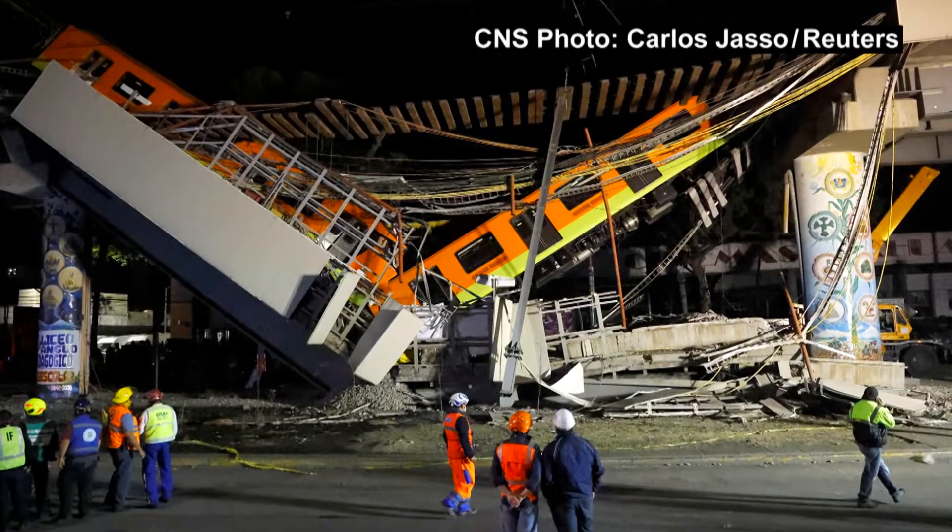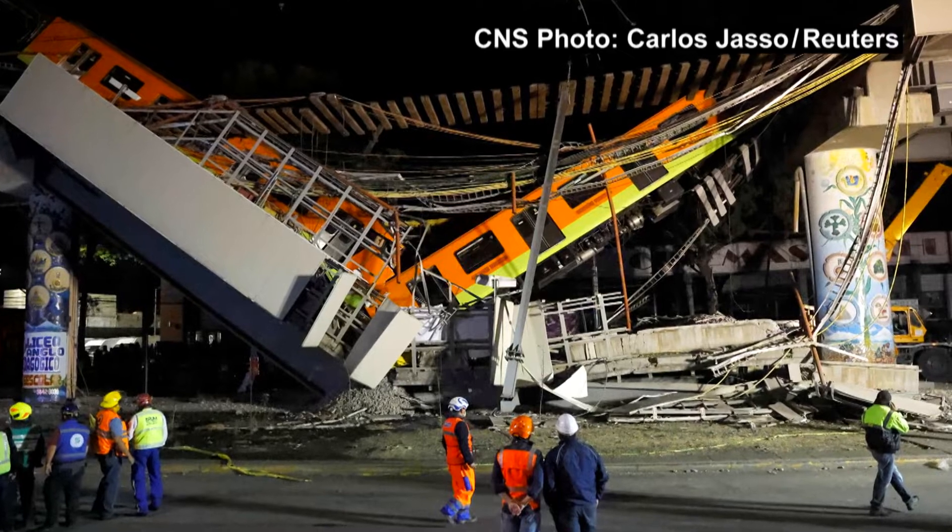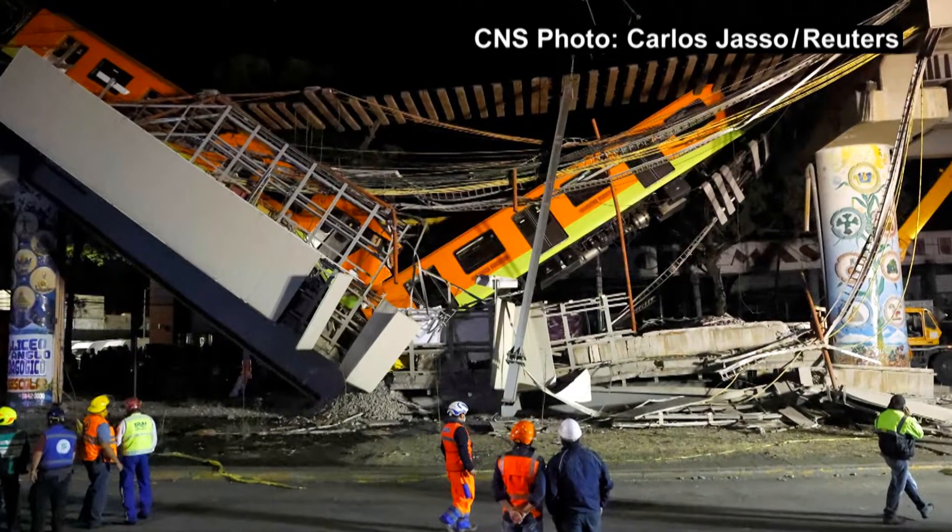I'm sure they had the procedures, but somebody didn't follow them — because obviously, if you're doing a structure like that to support an elevated train, you've got to make sure you have all the proper inspections. And something that we deal with a lot here in Florida is high winds and hurricanes, so we have to take that into consideration when we're doing our engineering.